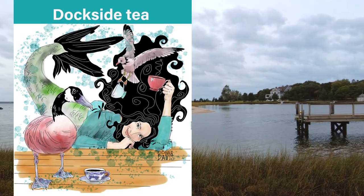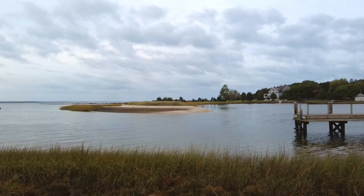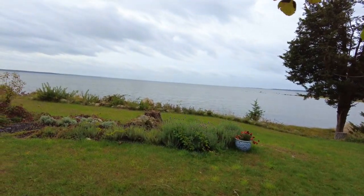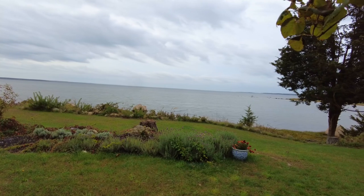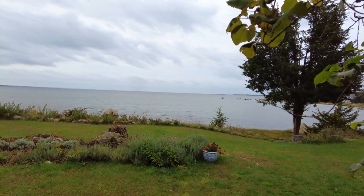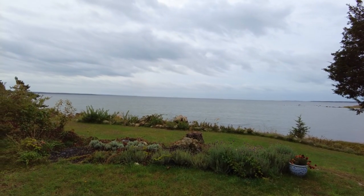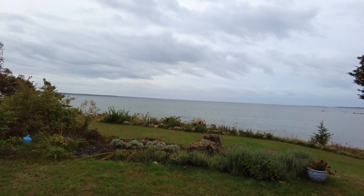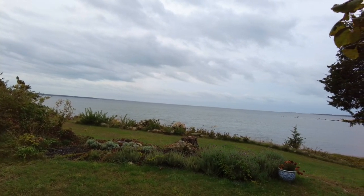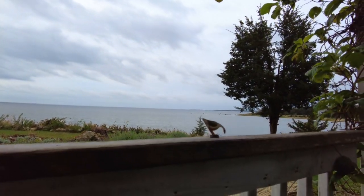Thank you for joining me for today's vlog. I hope you enjoyed our little walk to the dock and today's drawing of 'Dockside Tea.' Thank you for participating in Inktober and daily vlogs with me — I shall see you tomorrow, and remember: stay creative! Cheers!